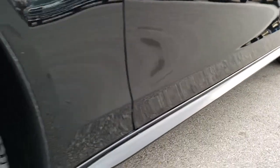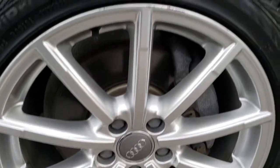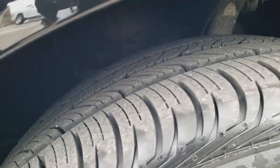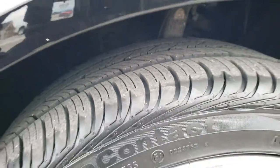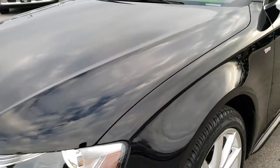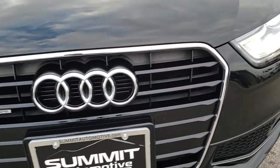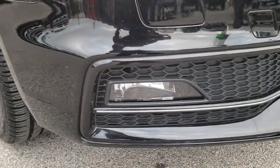No dents or dings down this side. The driver's side rim is in pretty nice condition and it has Continental ContiProContact 245/40 R18 tires. These tires look like they have probably about 70 to 80 percent of the tread left — lots of tread left on those tires. Nice gloss black is the color, and it has what looks like the premium HID headlights there.